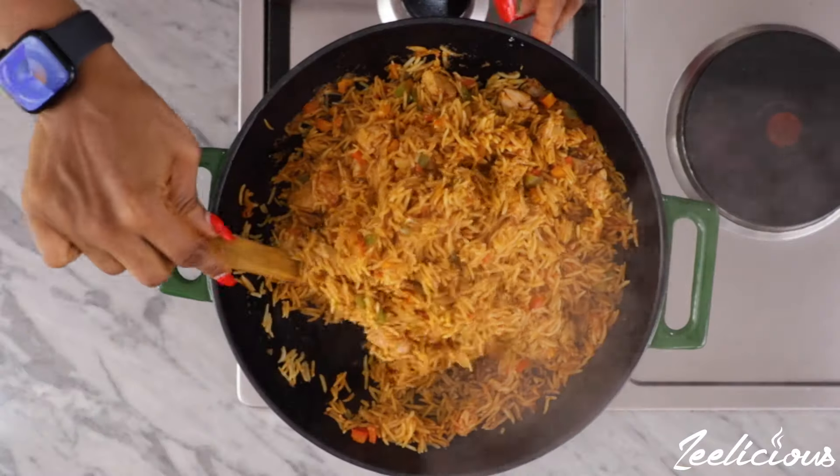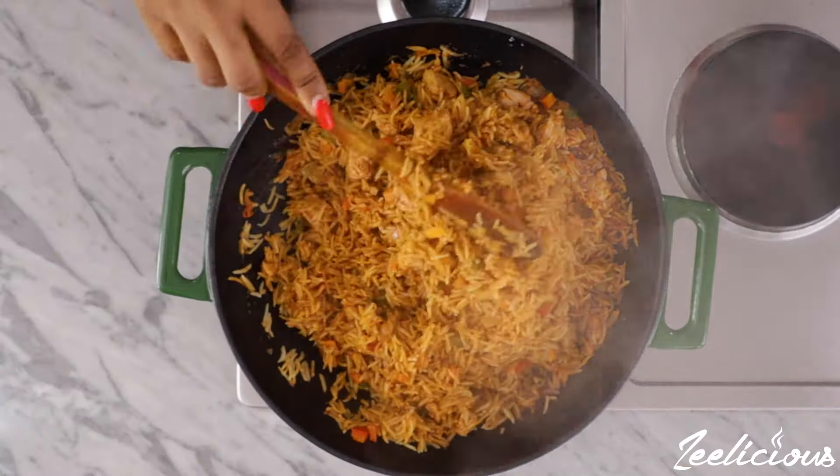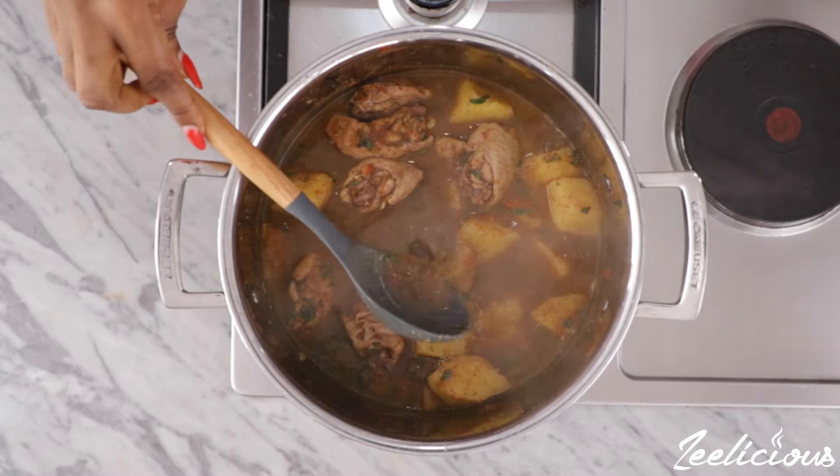I'm also going to be making a one pot chicken and vegetable rice recipe, and finally I'm going to be making pepper soup with some yam and vegetables as well. All of these meals are very easy to make and they are also balanced diet meals. Kids will love it, adults will love it, everyone will love it. So enough talking — let's get right into the cooking action!